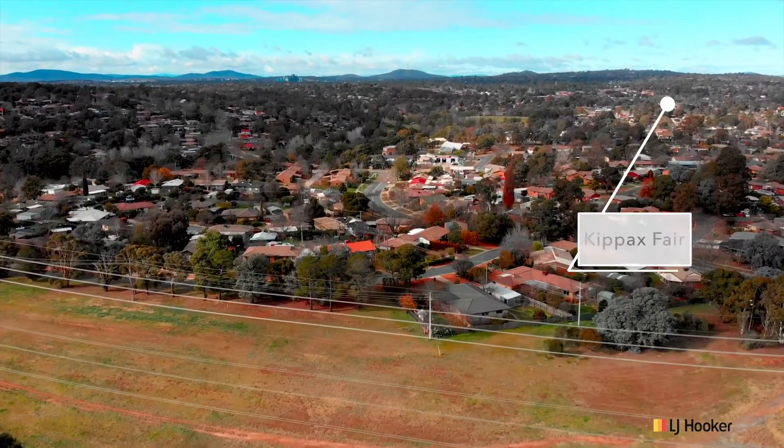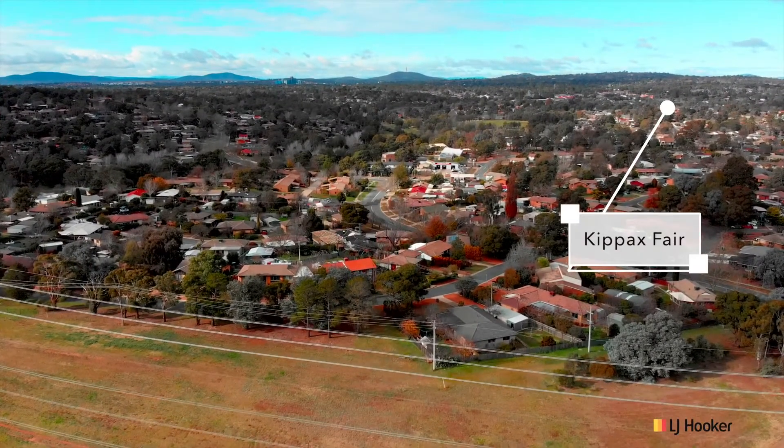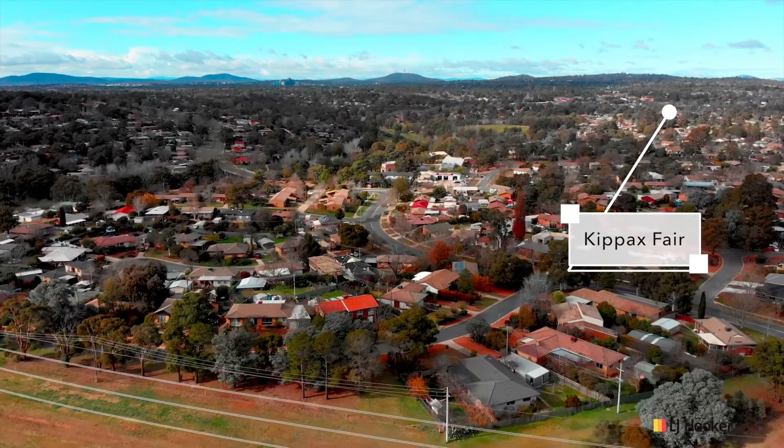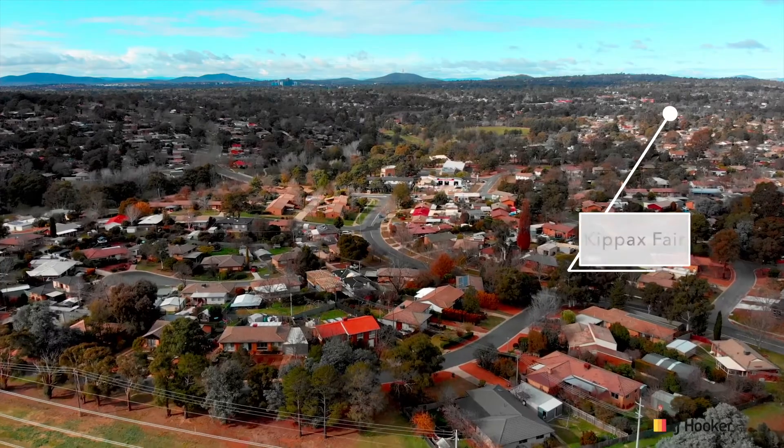The location in McGregor is always highly sought after — so close to Kipak Shopping Center and surrounded by bike trails, walking tracks, and plenty of parkland.